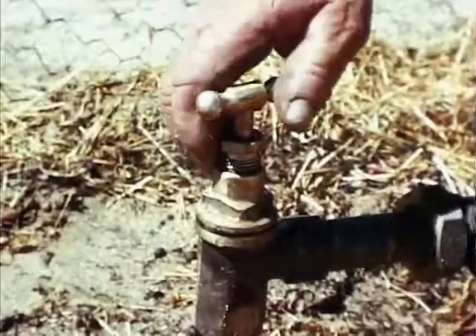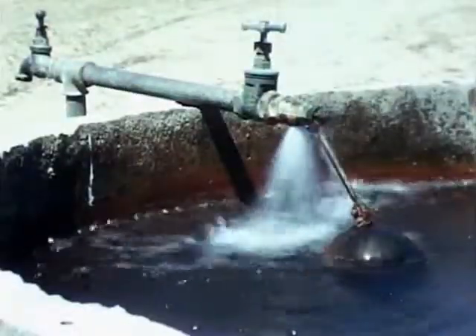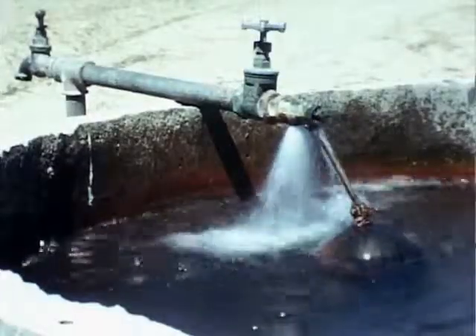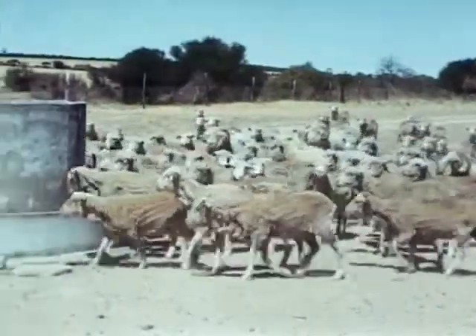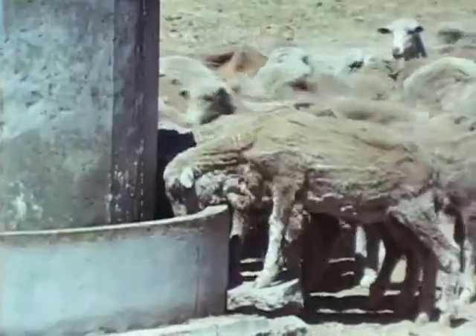Under emergency conditions, the scheme provides the farmer with a source of water for stock drinking and enables him to carry his flocks over a predictable period, where previously it was customary to reduce numbers by severe culling before the onset of summer.